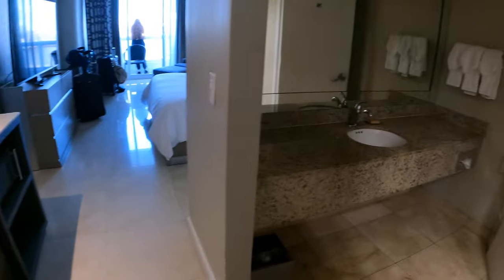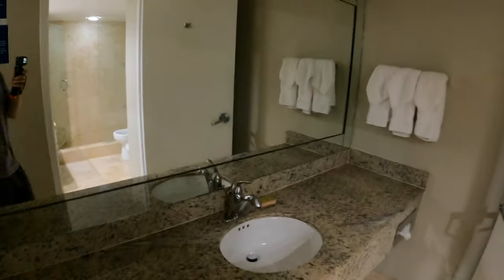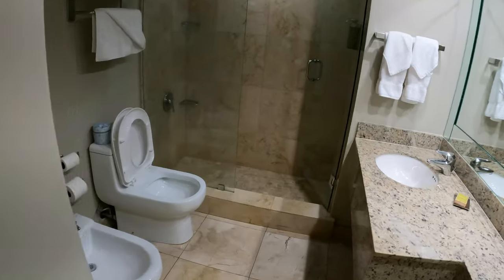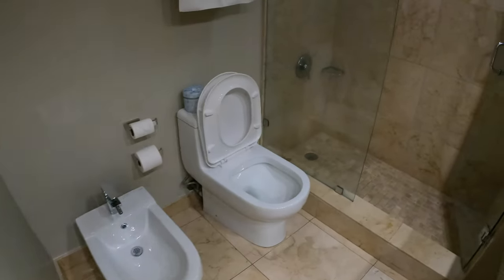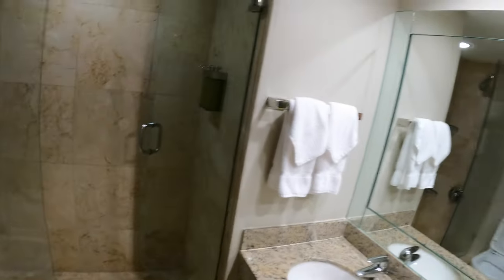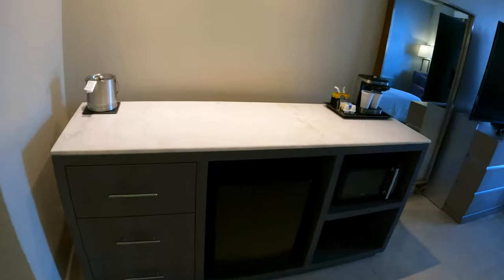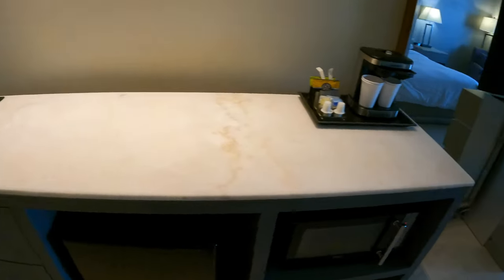Great closet space, you know. To the right we got our first bathroom area, and then over here we got the second bathroom area with a butt toilet and the regular toilet, nice shower, and another sink area.